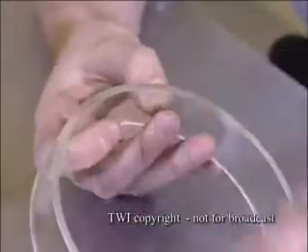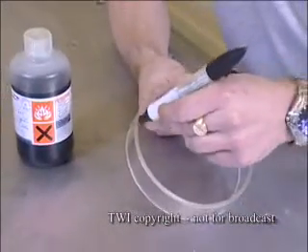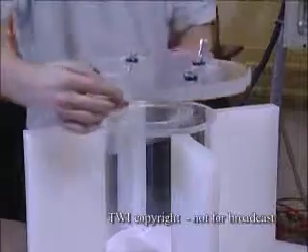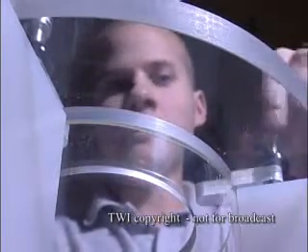A clear-weld coating system can be used to provide a thin film of absorber at the joint. This absorbs strongly at infrared wavelengths but imparts no colour at visible wavelengths. So the process allows complete flexibility and, most importantly, clear-to-clear welding.